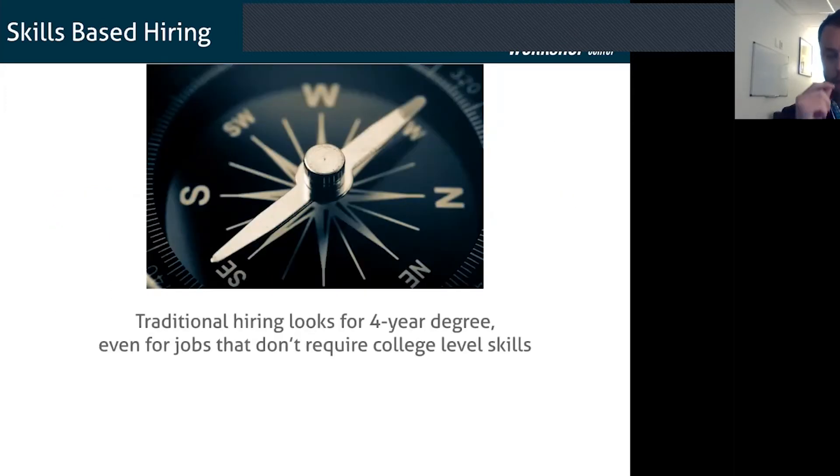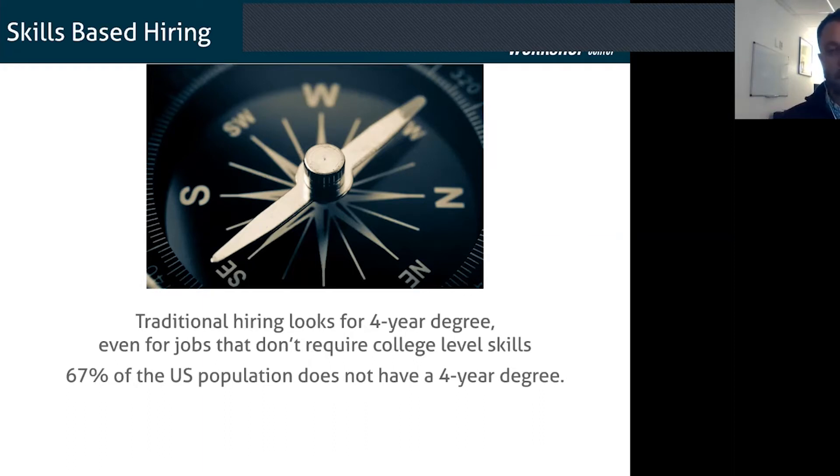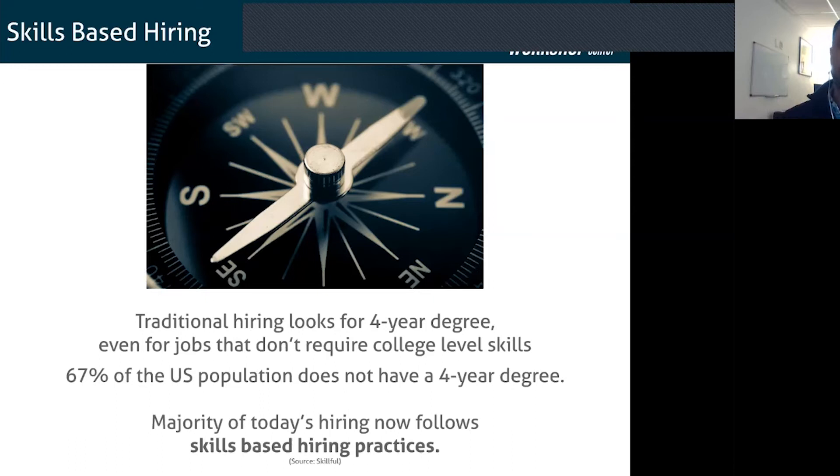When we think about skills-based hiring versus the four-year degree — that would fall under traditional hiring practices. Traditionally, positions within technology would say you need a four-year degree first, then look for specific skills. But 67% of the U.S. population today doesn't even have a four-year degree. So about 10 plus years ago, people started looking at hiring differently and asking: are degrees really what matter, or are the skills what matter? The collective movement of hiring individuals decided to start looking at skills-based hiring practices.